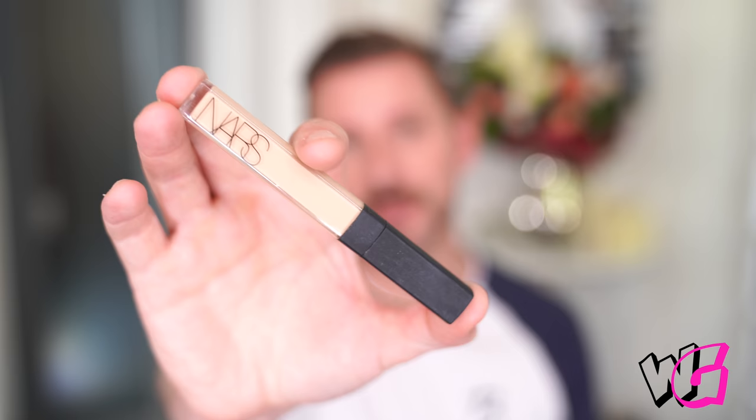Holy grail of all concealers will always be the NARS — this is the Creamy Concealer. It's just a brilliant concealer. Also, NARS were one of the first to start offering about six mils of product in a concealer, which is great. Since some companies — I won't mention any names, you know who you are — are still doing like one or two mils.